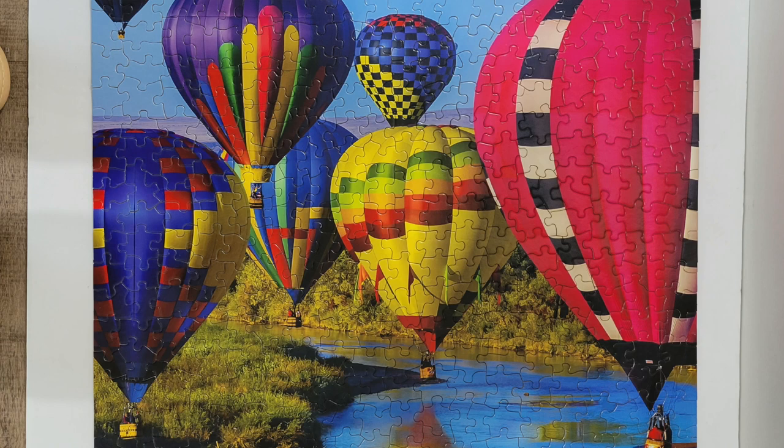Moving into some smaller piece counts, I did the Take Flight puzzle by Springbok — that was so much fun. You guys know I love hot air balloons, and so this one was all hot air balloons. So bright, very happy, love the quality of Springbok. That one was also rented and it was just so much fun.